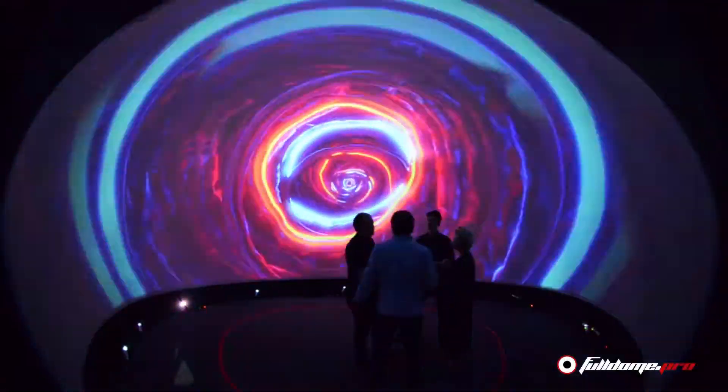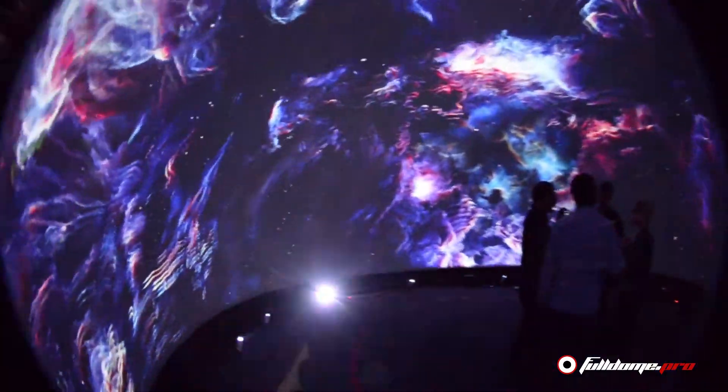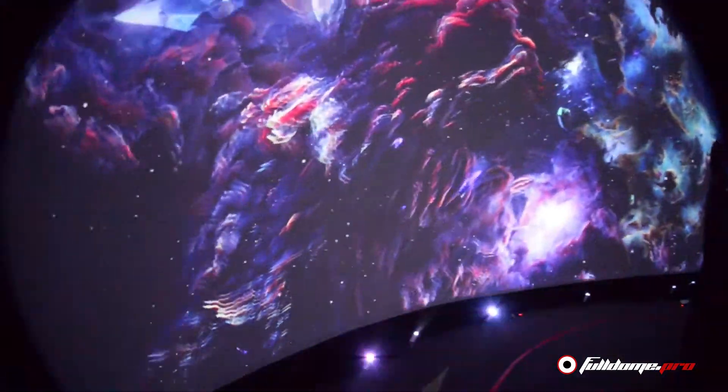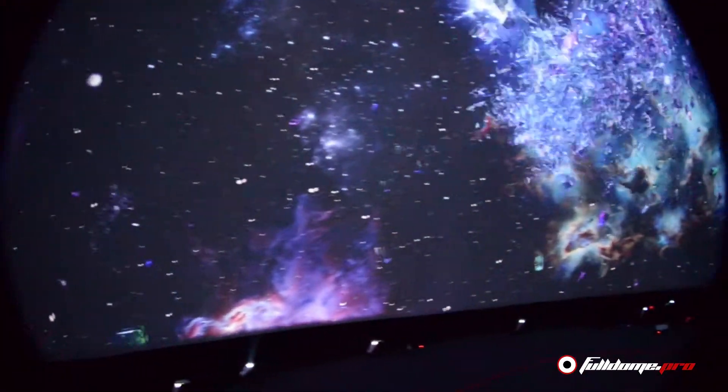The VR dome, as we sometimes call it, is a practical solution for domes starting from 7 meters in diameter, due to a more complicated projection system setup, which reduces seating capacity by 30%.